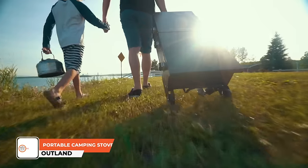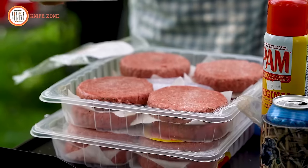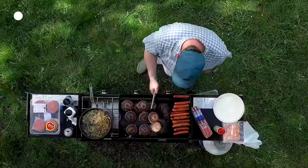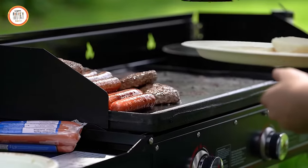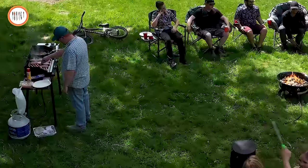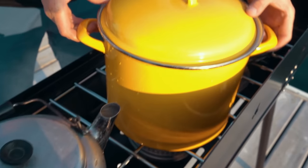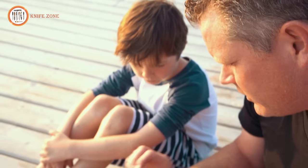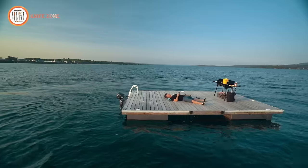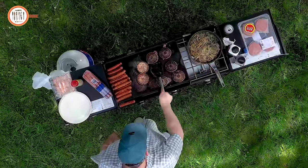Everything you need is right here with the Summerland 3 Burner Camping Stove. On the far side, a utensil rack and side tables fold up to form the top. Inside, you find three cast aluminum 30,000 BTU burners, each ignited by custom-designed auto-ignition knobs. A three-sided fence helps shield the burners from wind. Once you've enjoyed your meal, packing up is a breeze — fold down the wind fence, collapse the utensil rack, secure with locking levers, then disconnect from the propane tank. The Summerland 3 Burner Camping Stove provides convenience, durability and ease of use, making it an essential companion for your outdoor excursions.